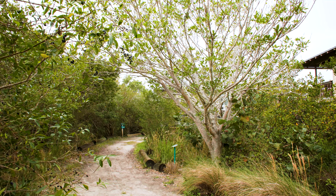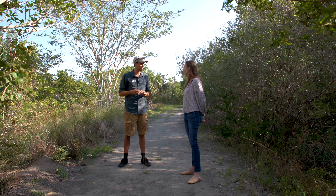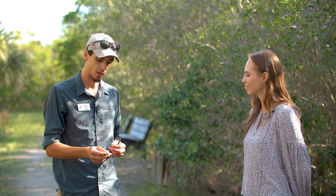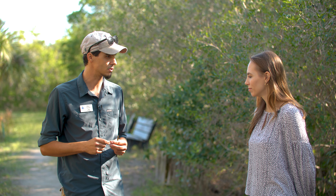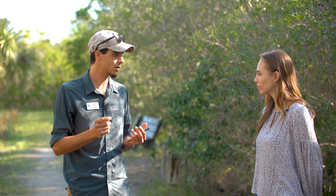So what we have here is Strangler Fig, Ficus Aurea. It grows in coastal areas and Native Americans actually used them quite a lot. They produce teeny tiny fruits — what's seen as the fruit is actually a flower, but they're edible and they're quite tasty.